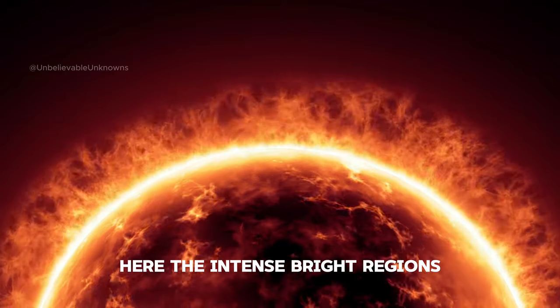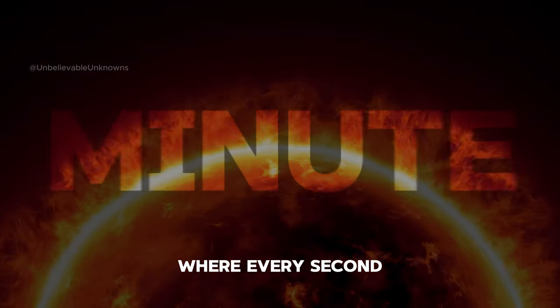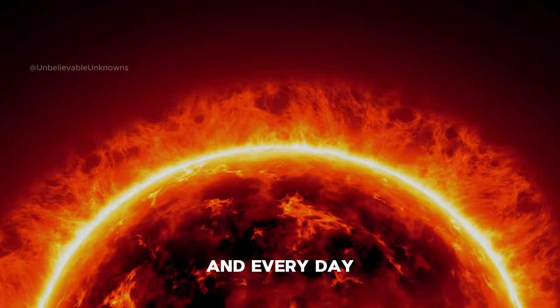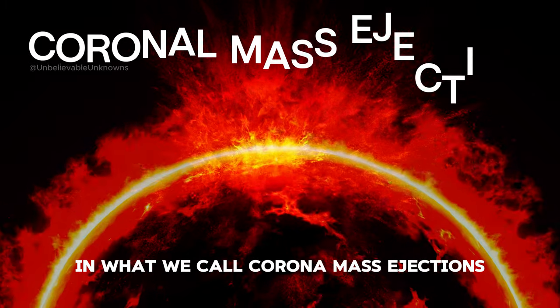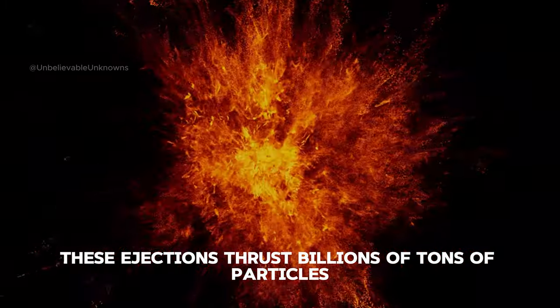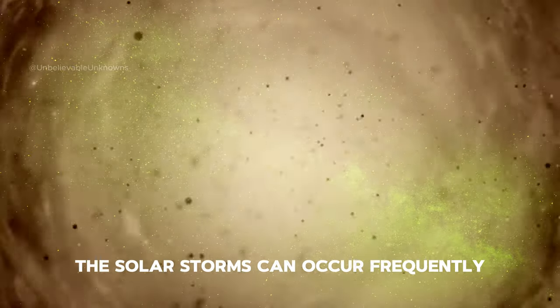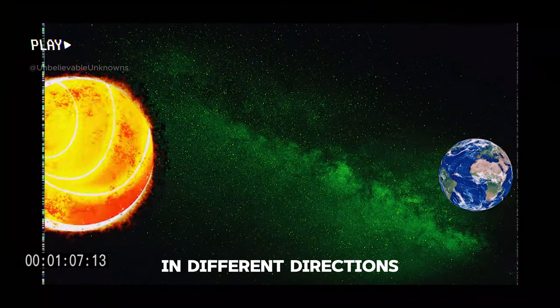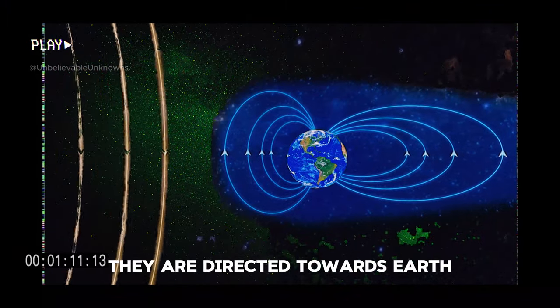The intense bright regions reveal the sun's violent nature, where every second, every minute, and every day, massive amounts of gas are bursted out into space in what we call coronal mass ejections. These ejections thrust billions of tons of particles at staggering speeds, sometimes up to eight million kilometers per hour. Solar storms can occur frequently and go in different directions, but sometimes, occasionally, they are directed towards Earth.